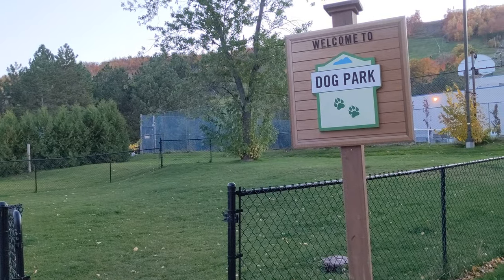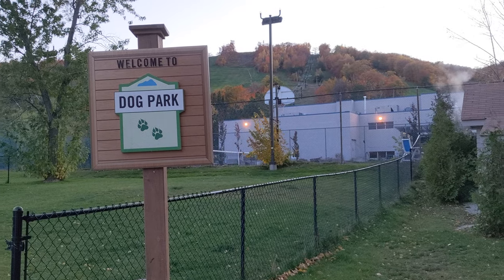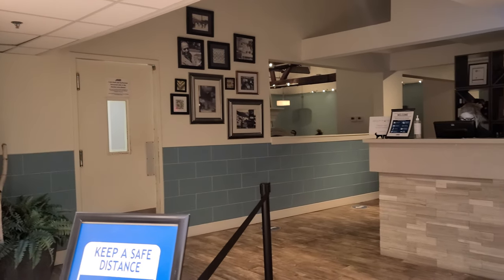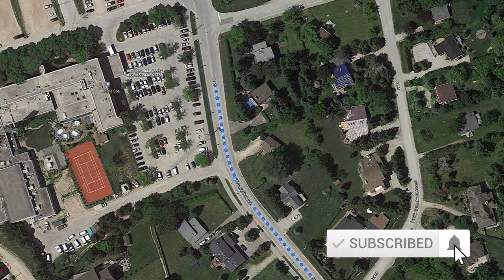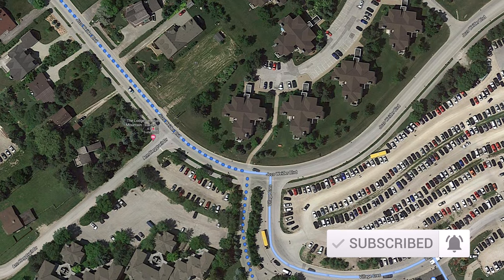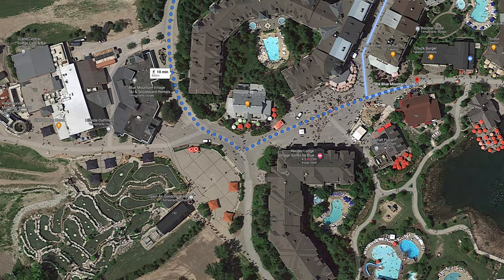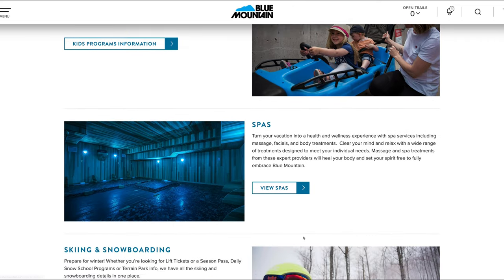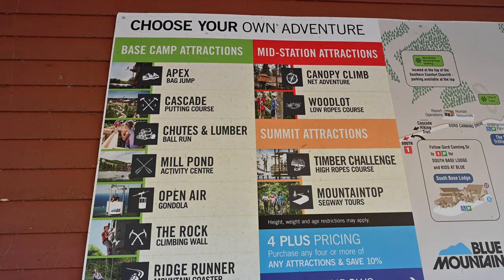Some frequently asked questions: Is the Blue Mountain Inn dog-friendly? Yes, they are a dog-friendly hotel. You can bring your four-legged family member, but they do limit it to one dog per room. How far is the Blue Mountain Inn from the village? It's about 0.5 kilometers — roughly a five-minute walk to the Ridge Runner Coaster at the edge of the village. And what can you do if you don't ski? There's a high ropes course, a roller coaster, mini-putting, shopping, and spas — so there is a lot of other stuff to do and enjoy in the area.